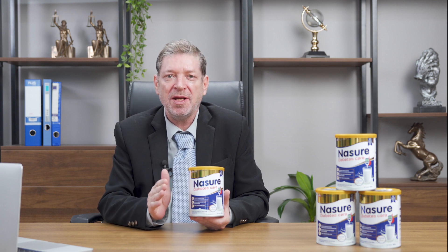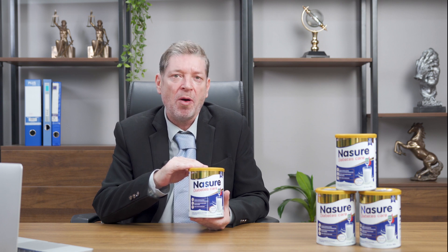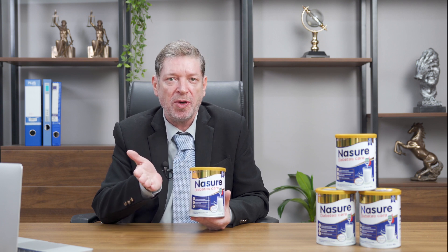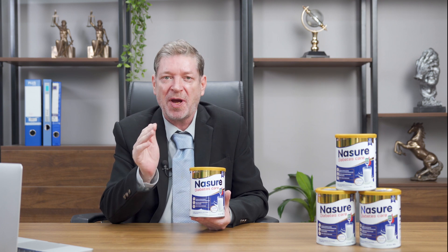Nezure Diabetes Care has the main ingredient which is colostrum, imported 100 percent from USA cows. This is a high quality source of nutritional milk in the world, containing countless valuable antibodies that support the immune system and enhance resistance for diabetes patients.